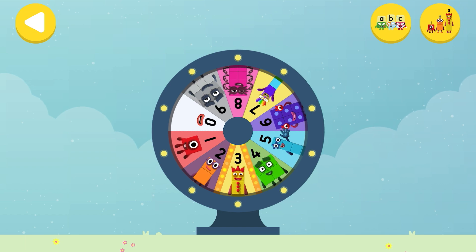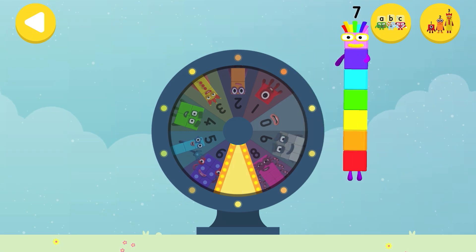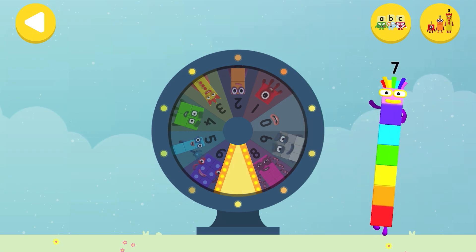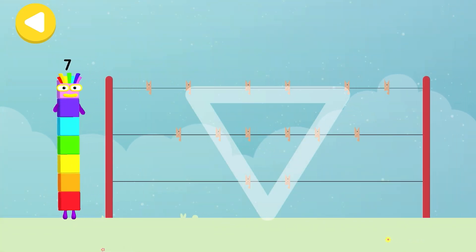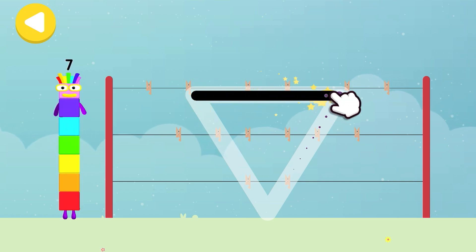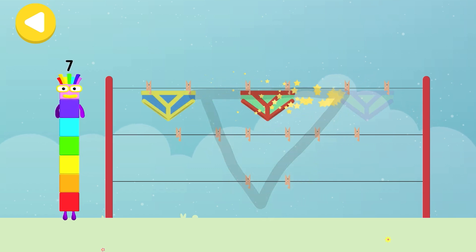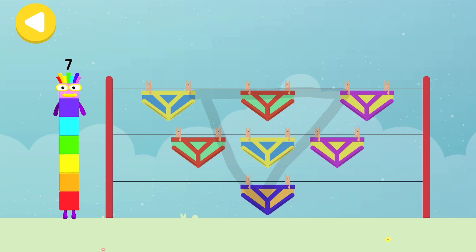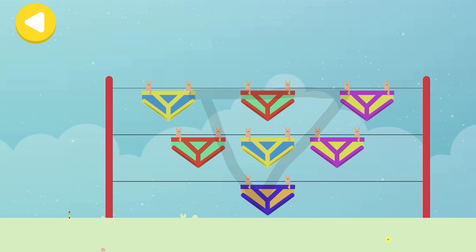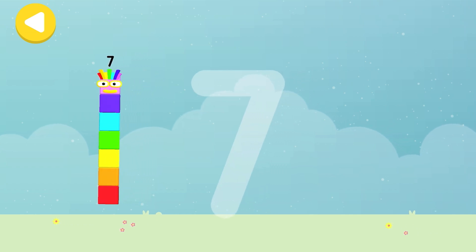Spin the wheel to find out which number block you're going to help! Can you help number block seven hang out his pants to dry on his way home? Trace the line and help the number block get home safely! He's nearly home! You've done a great job of helping him! Let's make some writing magic! Can you trace number block seven's numberling?